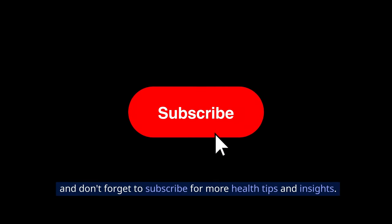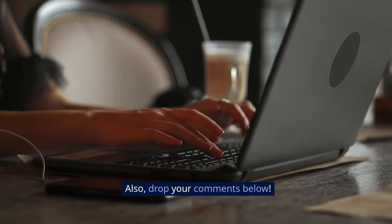If you found this information helpful, give a thumbs up, and don't forget to subscribe for more health tips and insights. Also, drop your comments below.